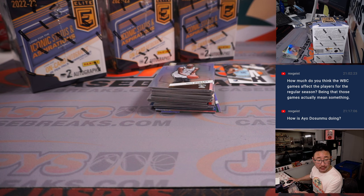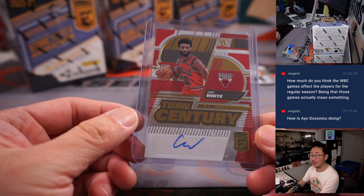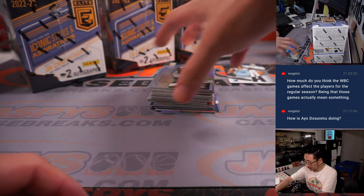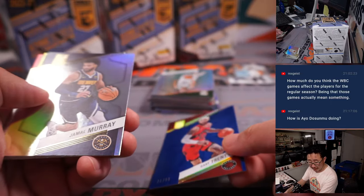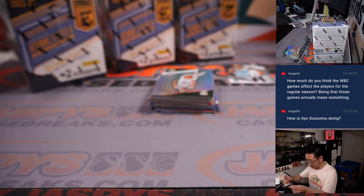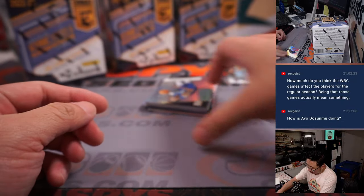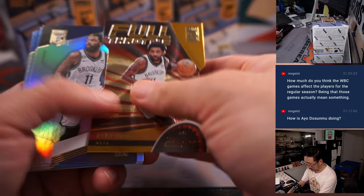How is Ayo Dosunmu doing? Well, he played 28 minutes tonight — only three points, one rebound, four assists, a couple steals though. How did Coby White do today? Coby White, I don't think, played. I feel like Dosunmu overall has been having a decent season though. Gary Trent Jr. to 99 for Toronto — that would be for Chad. Full-throttle die cut, Kyrie Irving, still Nets edition here.